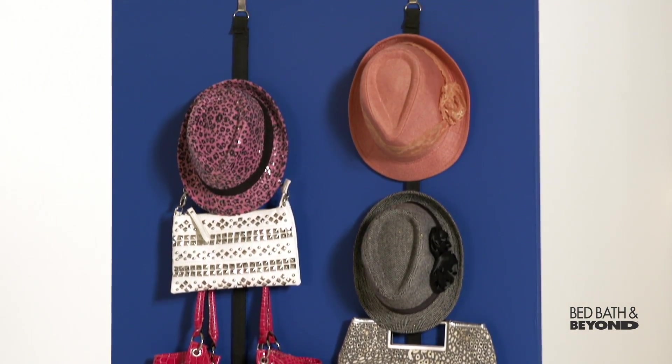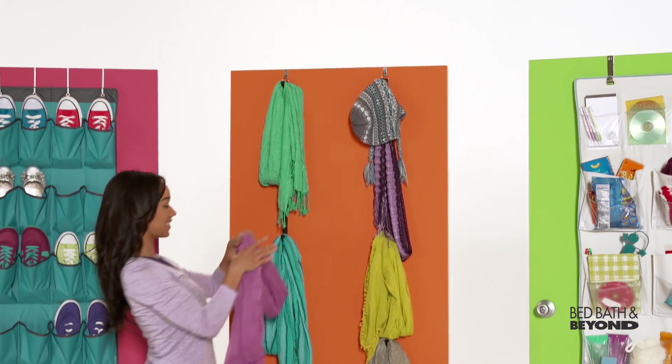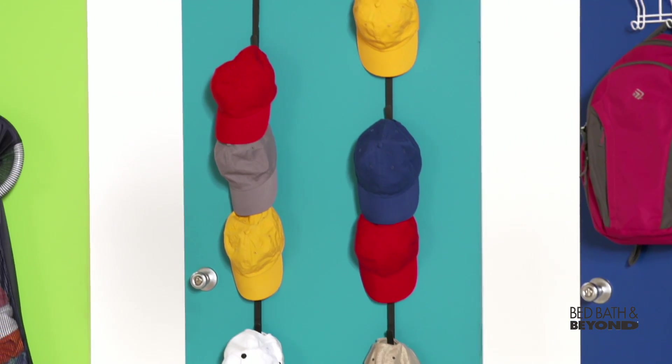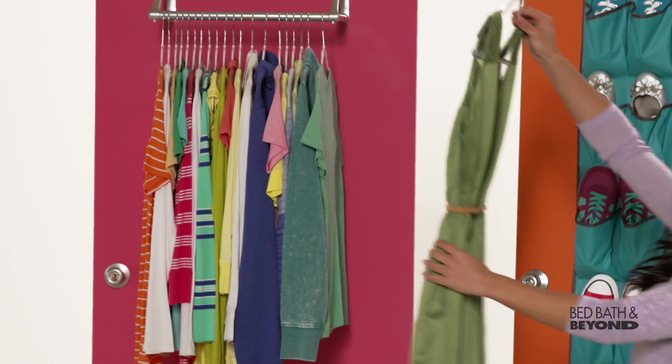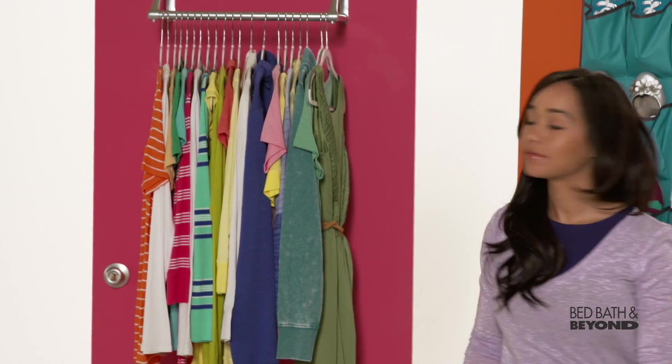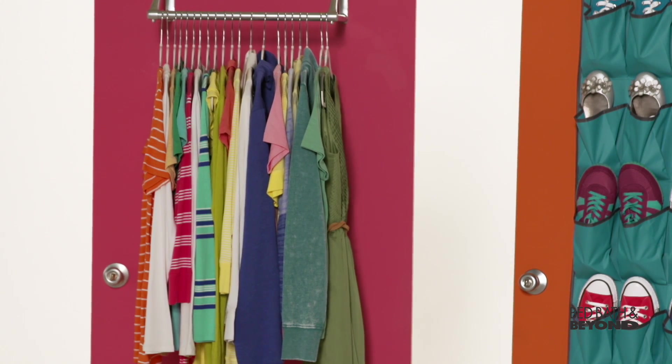There's one that's great for holding scarves too, and for your hats you're all set with a hanger made just for them. If your closet just isn't cutting it, try a back-of-the-door closet rod — it adds a ton of extra hanging space.